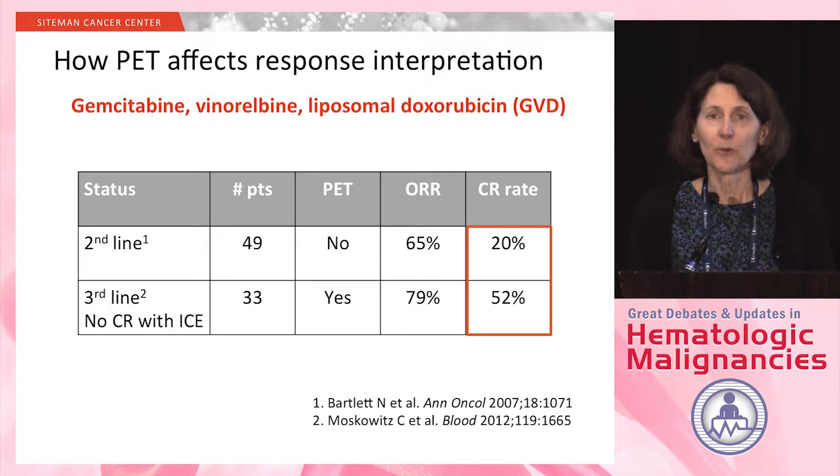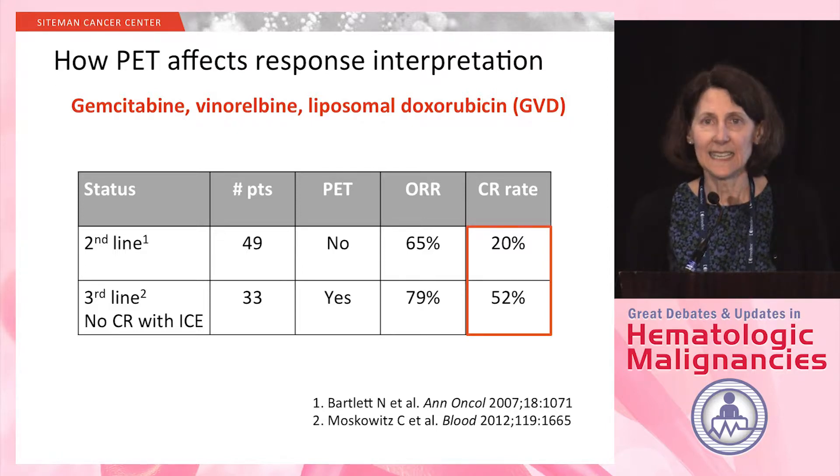In the first study — GVD used as second line in the CLGB — there were 49 patients treated post-transplant. They had an overall response rate of 65% with a CR rate of 20%. At that time, we used only CT to evaluate the response and the CRs.